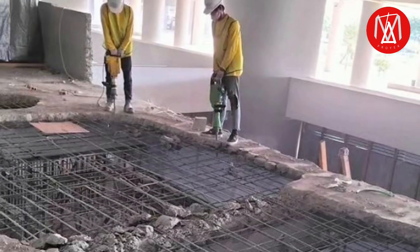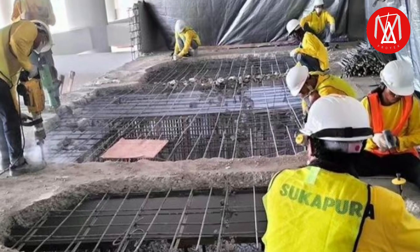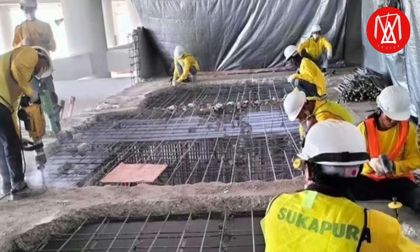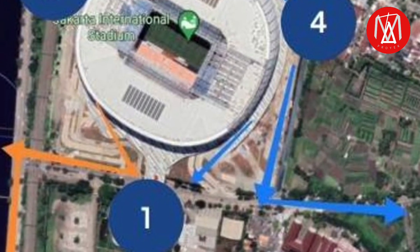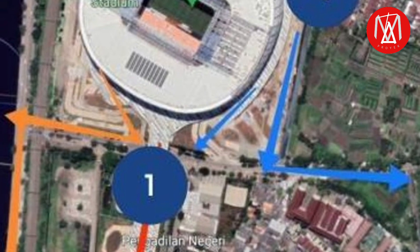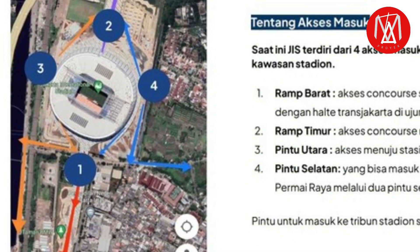Selain rumput lapangan, beberapa fasilitas tambahan ikut dikerjakan di JIS, mulai dari pembuatan JPO dari Ancol sepanjang 450 meter, di mana nantinya penonton bakal parkir di area Ancol dan akan jalan menuju JIS. Selain itu, beberapa kantong parkir tambahan juga akan dibuat di daerah sekitar dekat JIS.